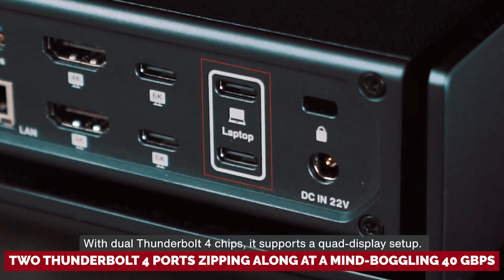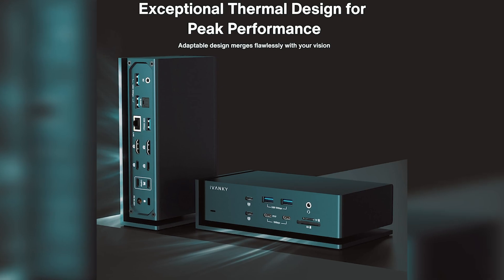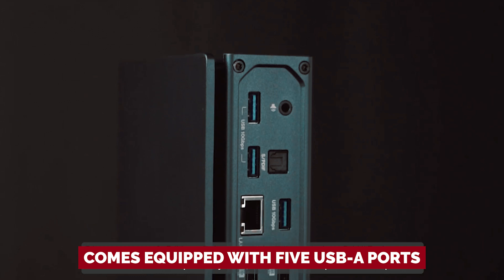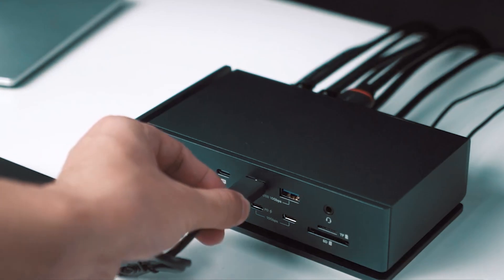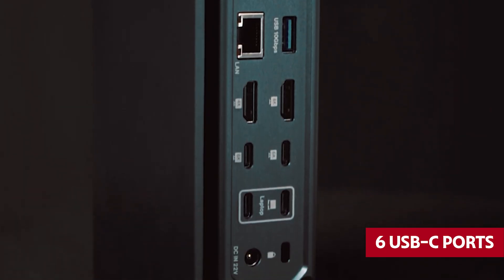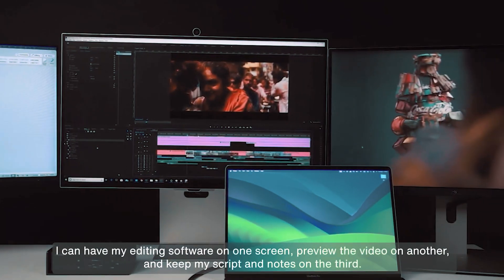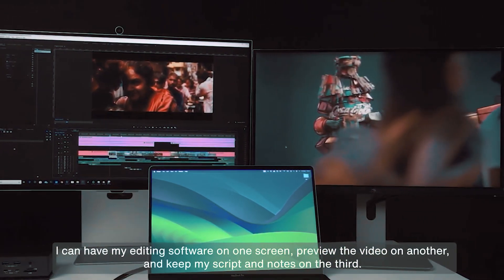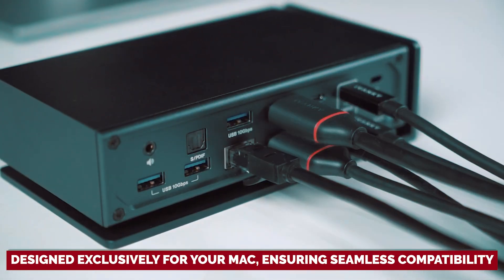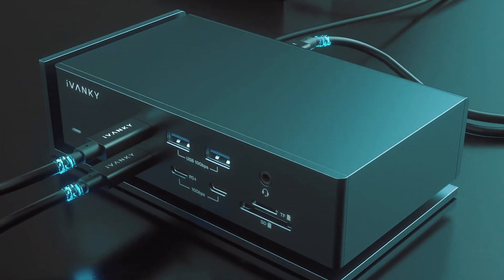You'll get two Thunderbolt 4 ports zipping along at a mind-boggling 40 gigabits per second — yes, that's blazing fast. The Fusion Dock Max One comes equipped with five USB-A ports, each delivering data transfer speeds that flirt with 900 megabytes per second, plus six USB-C ports to handle everything from external drives to high-speed peripherals. Whether for late-night editing marathons or epic multimedia projects, this dock is designed exclusively for your Mac, ensuring seamless compatibility. It's like having a personal assistant that never complains, always ready to connect you to what you need.